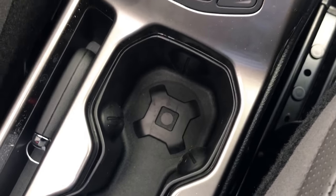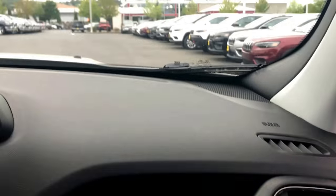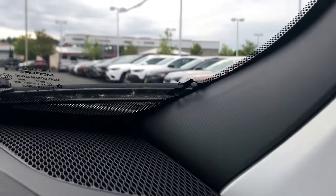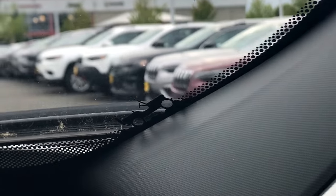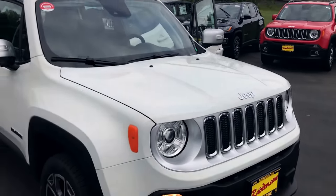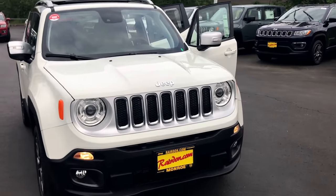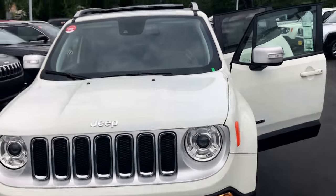I could talk for days about just the little things that are different, but really it boils down to the fact that this thing is a Jeep. It's got style, it's cute, it's got capability, it's unique. There are so many places to buy an SUV — why settle? Get something cool, get something that you're not going to lose in a parking lot.